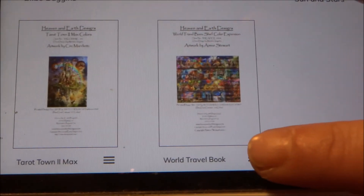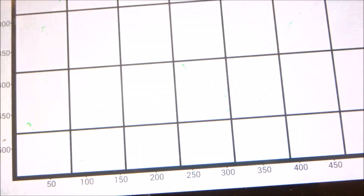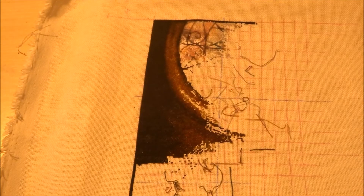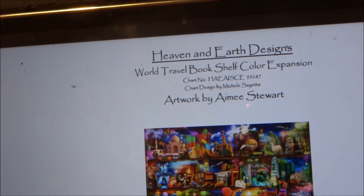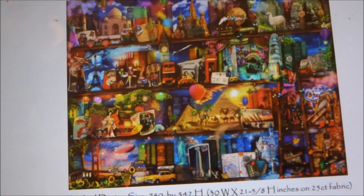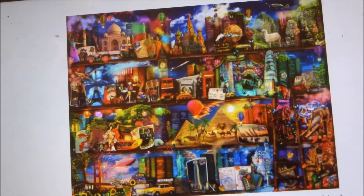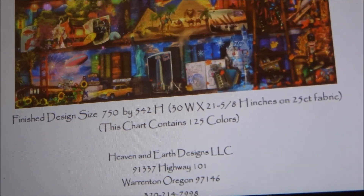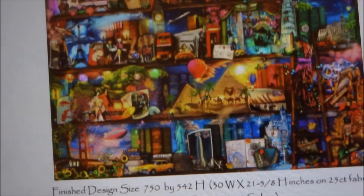And then I have one more new buy: the World Traveling Bookshelf color expansion. There are 125 colors. It's not a supersized version but it is a color expansion. So those were my four new buys.